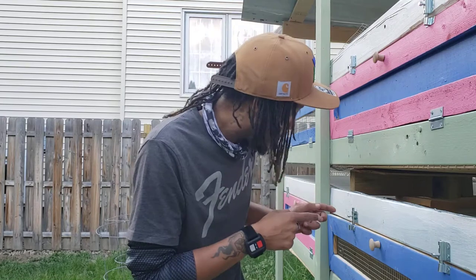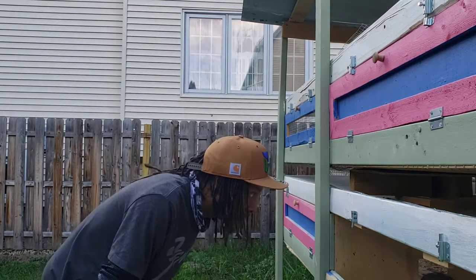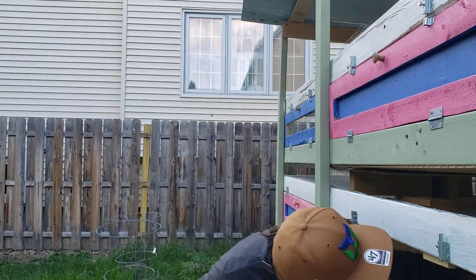Welcome to New York Coturnix. I'm going to show you really quick how I can tell my males from my females here in the Grow Out Hutch. They're exactly six weeks old, so it's pretty easy to tell at this point, aside from telling them from the patterns on their chests. Let's take a look.